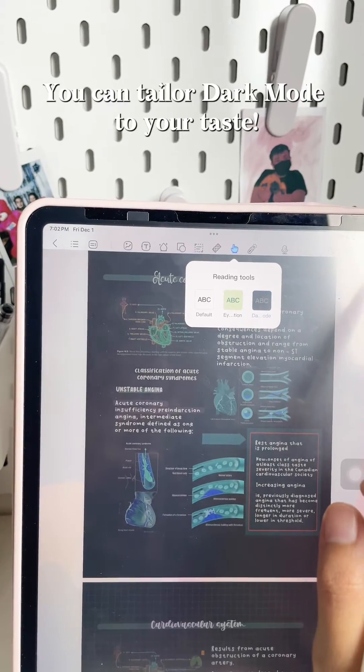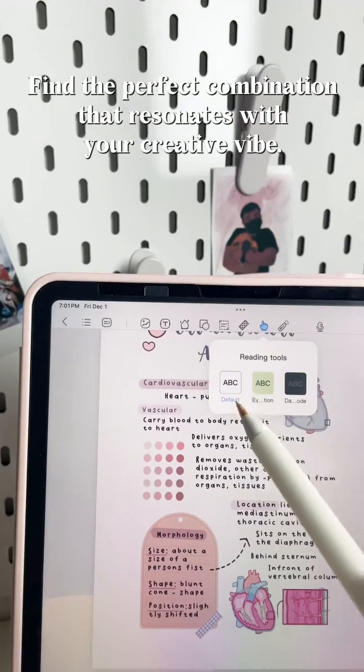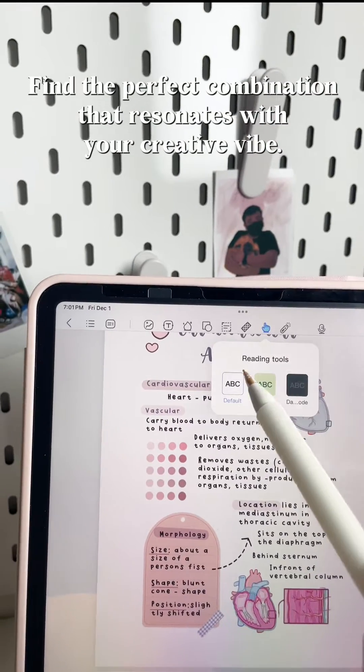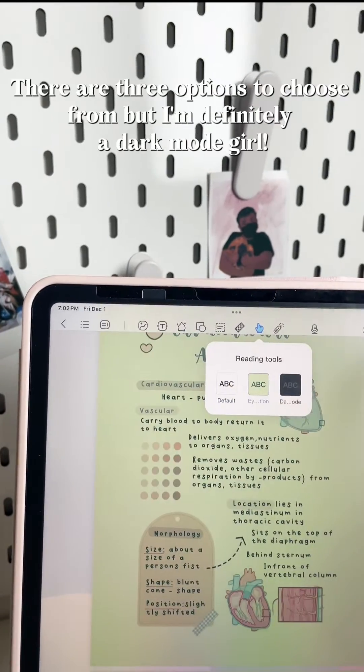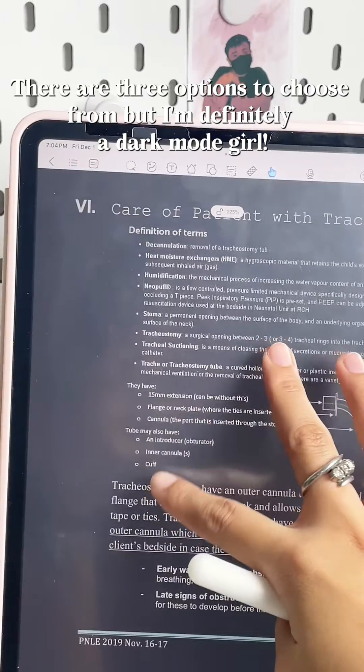You can tailor dark mode to your taste. Head over to the settings, explore the reading tools, and find the perfect combination that resonates with your creative vibe. There are three options to choose from, but I'm definitely a dark mode girl.